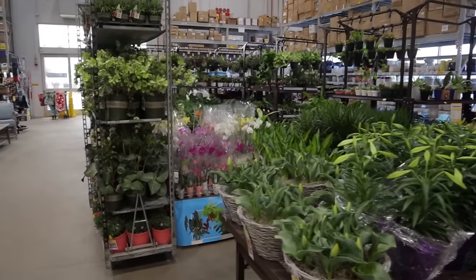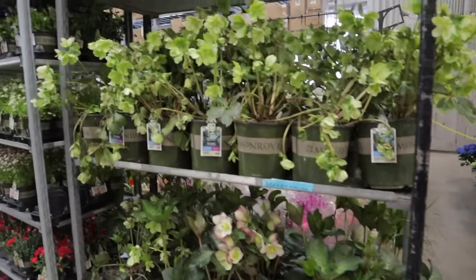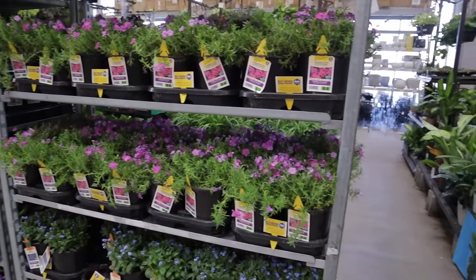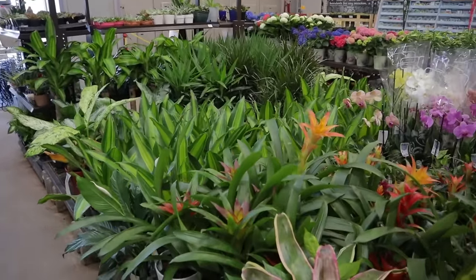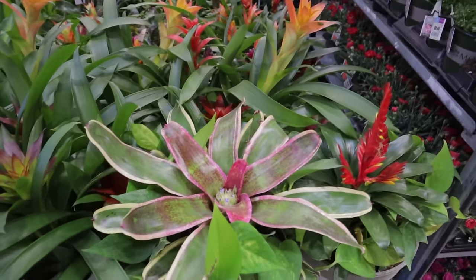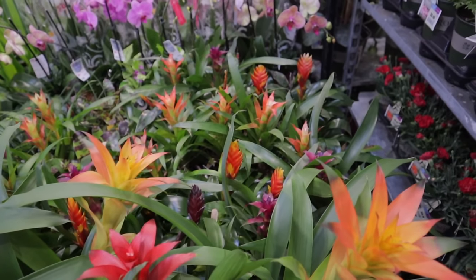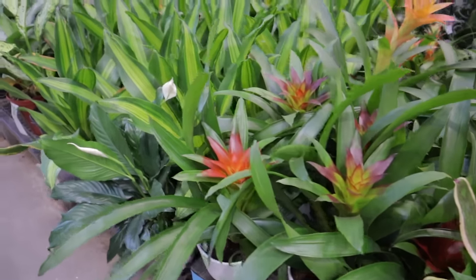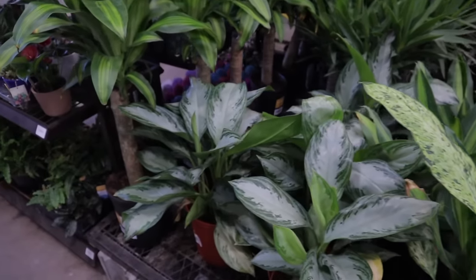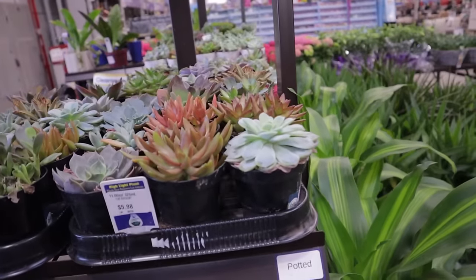Looks like we're at Lowe's now with some plants in stock. It's still pretty cold here in Grand Rapids, so there are some outdoor plants, but I do see some really cool indoor plants. These bromeliads are $39 and they're humongous — look how beautiful they are. There are some little baby bromeliads too, plus peace lily, dracaena, a lovely Dieffenbachia, a big Aglaonema at $29.